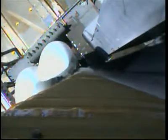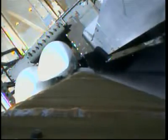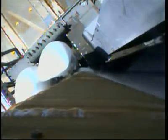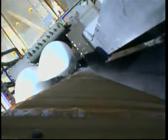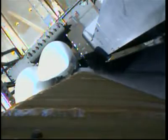Two minutes. Take a little — 155. Launch sequencer start. 150. Securing Centaur LH2, securing Centaur LO2.